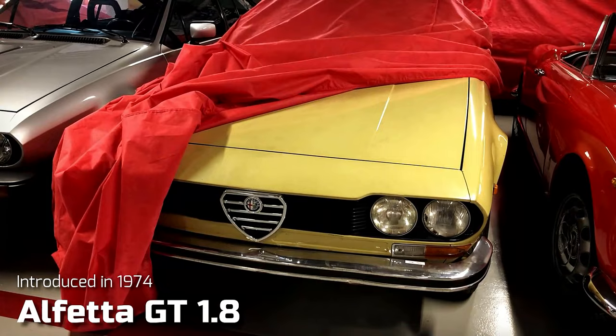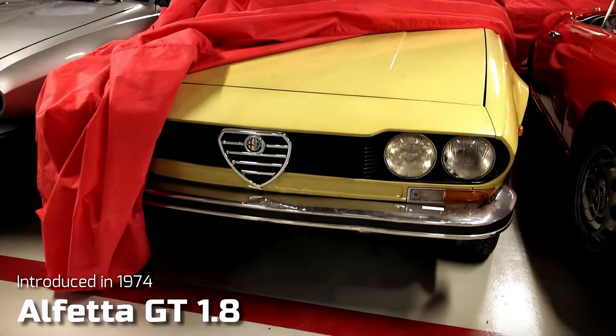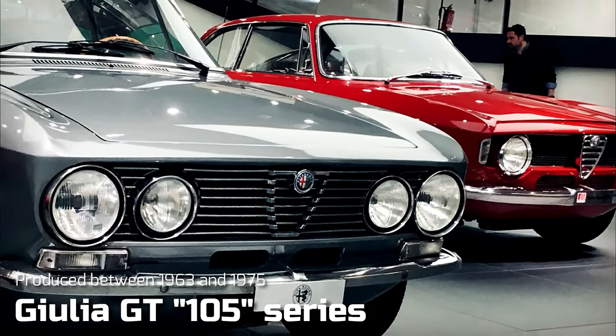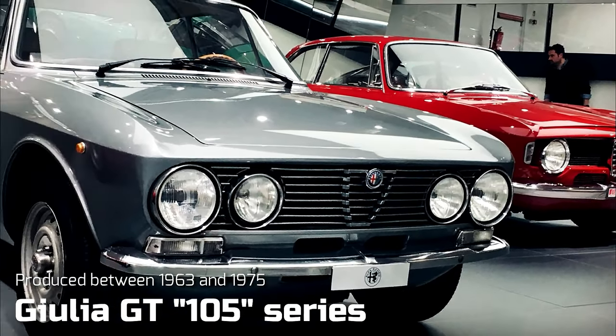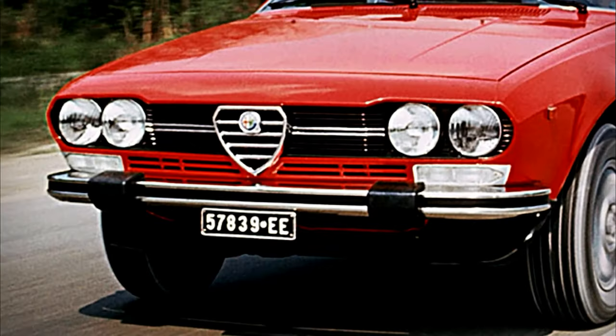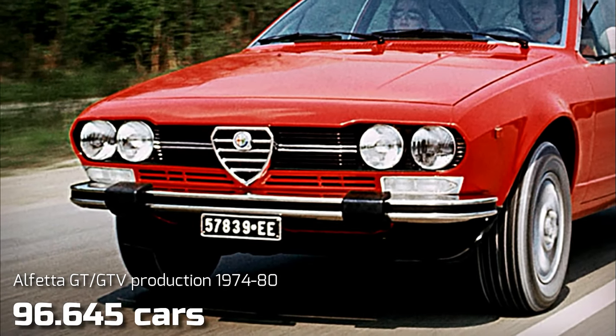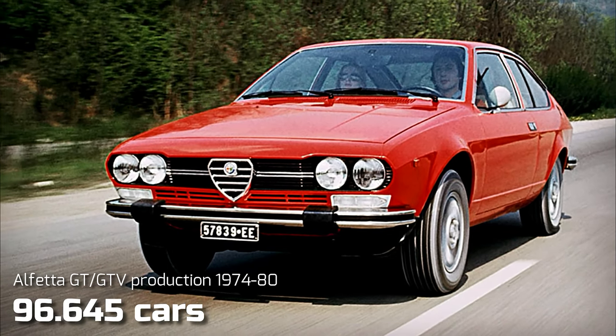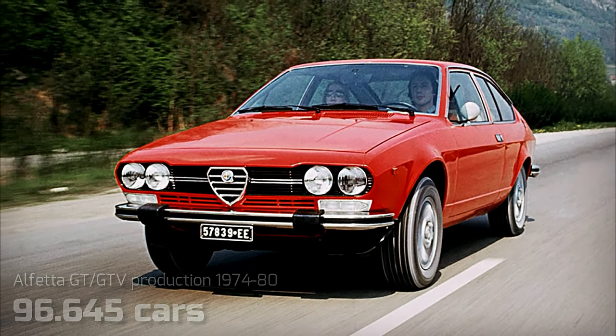Introduced in 1974, the Alfetta GT came to replace the much-loved Giulia-based GTs, a difficult task made even more challenging by the period circumstances, as widespread social unrest and high fuel prices weren't exactly conducive to sports car sales. Nevertheless, the market responded positively to the new Alfa's attractive combination of four-seater practicality, performance, and style.